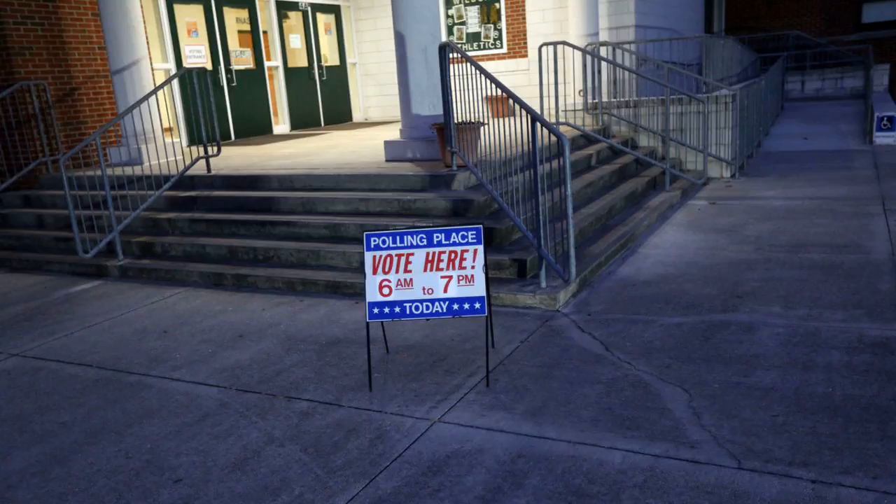Plenty of time to vote. Polls are open 6 a.m. to 7 p.m. If you're in line at 7 p.m., you're allowed to vote.